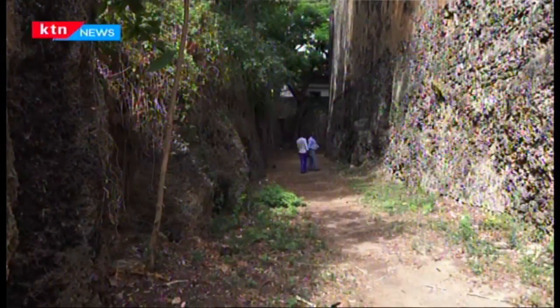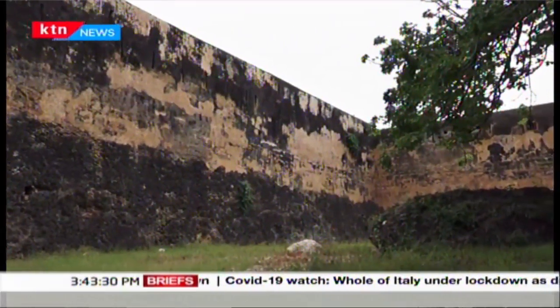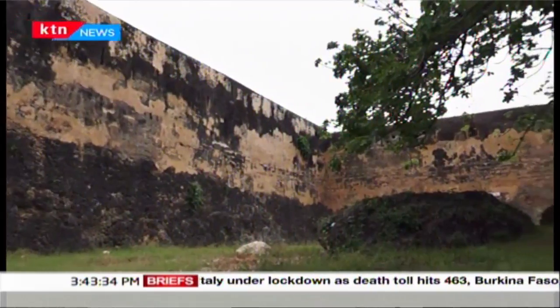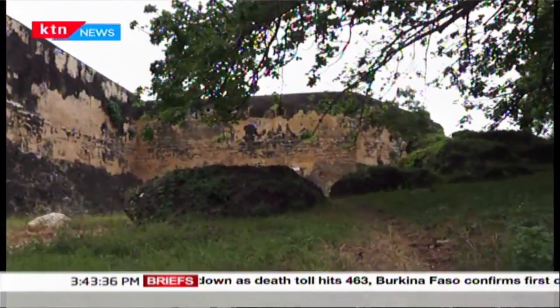Fort Jesus was constructed by the Portuguese in the year 1493. One of the main objectives was to control the strait of spices from India.